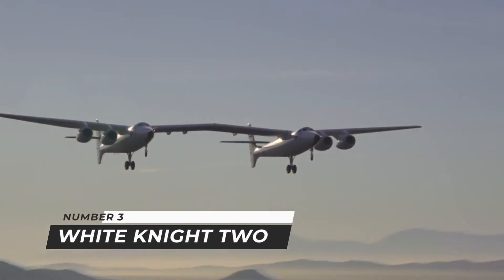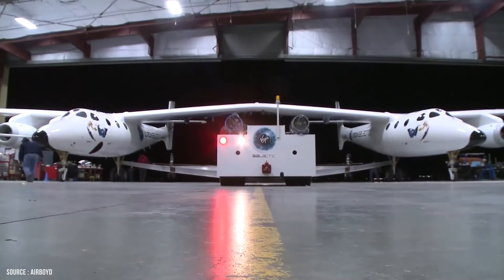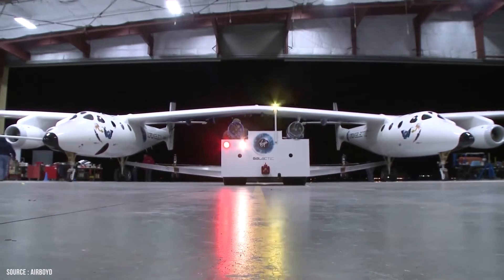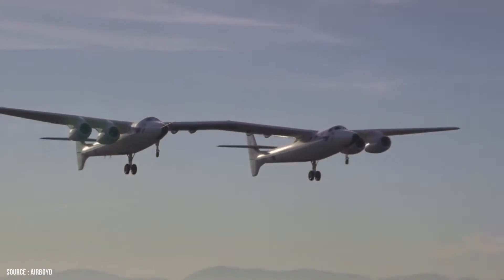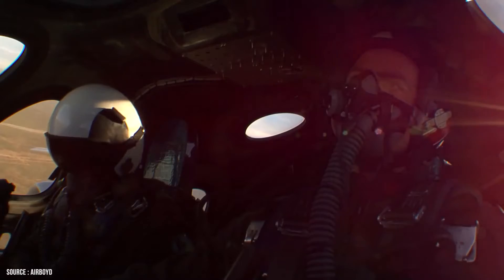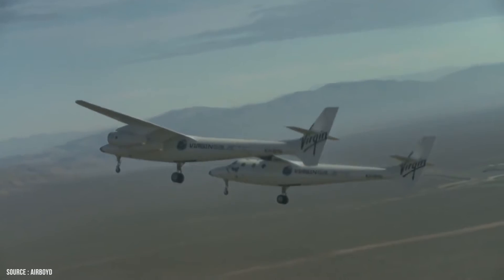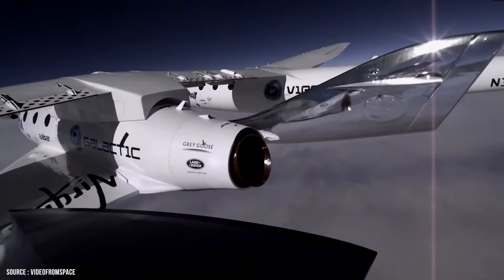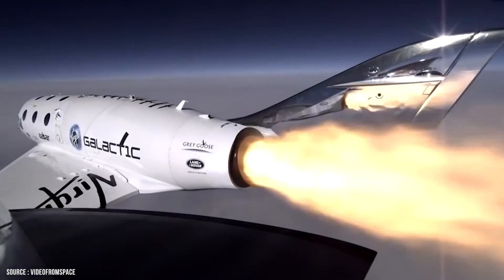Number 3: White Knight 2. White Knight 2 is a four-engine, dual-fuselage jet aircraft created specifically for carrying Spaceship 2 up to a height of 50,000 feet. Spaceship 2 is a reusable, winged spacecraft designed to carry eight people, including two pilots, into space safely and with high frequency. Spaceship 2 is propelled by a hybrid rocket motor, which combines solid and liquid rocket components.